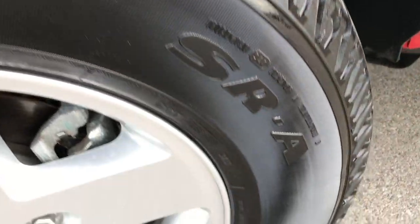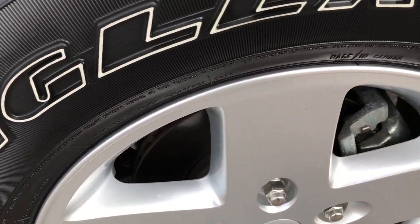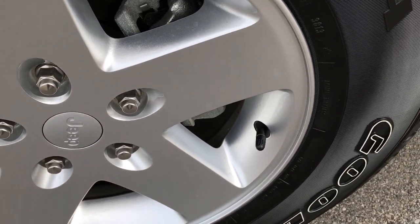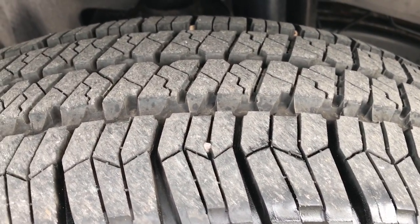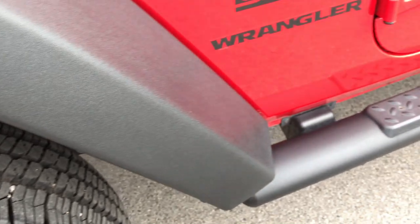Goodyear Wrangler 255/75R17s on the factory alloy rims that are in absolutely perfect condition. These tires look like they have probably about 80% of the tread left, maybe even a little bit more.